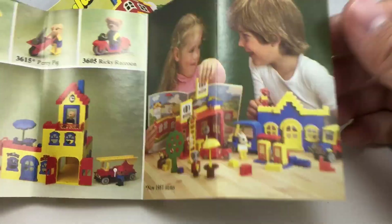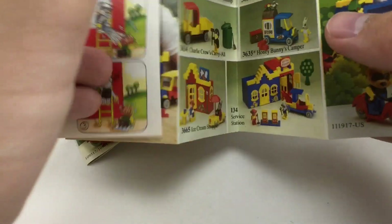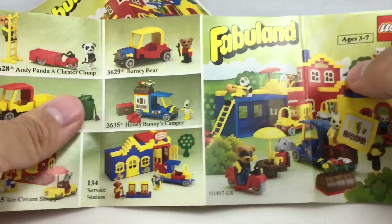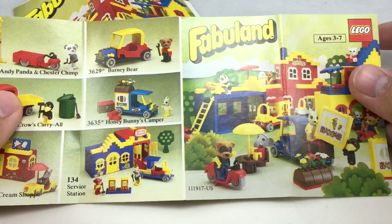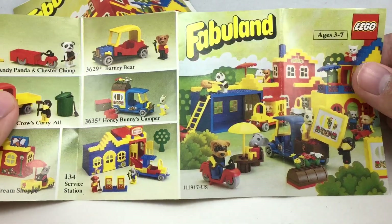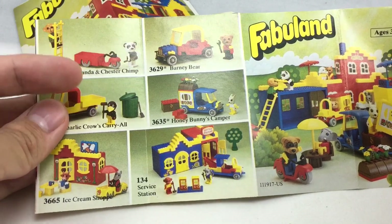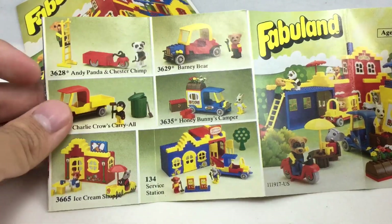It says new 1981 items, which is kind of interesting because this came out with the Fabuland Ricky Raccoon and Scooter set, which I thought was 1979. But I think this re-release, as it's dated on Brickset, is 1980, so that's why they showed the 1981 sets. You can see some more, like Andy Panda and Chester Chimp. Of course, I reviewed that, and that's where this catalog's from.